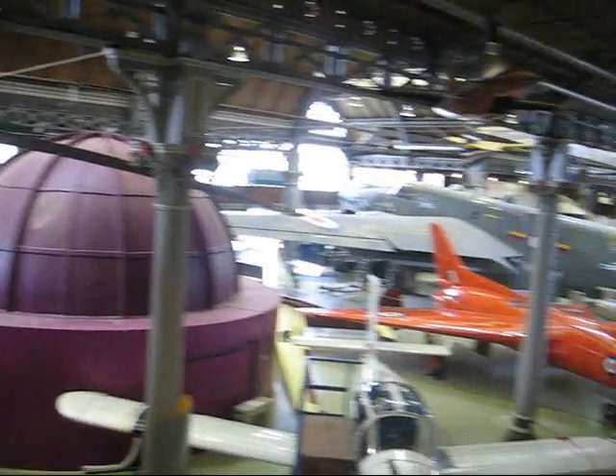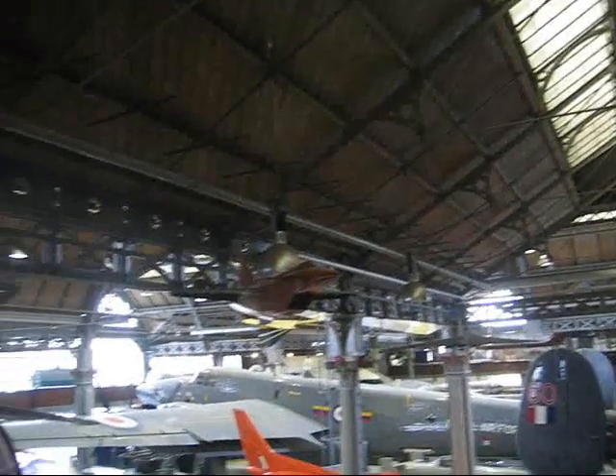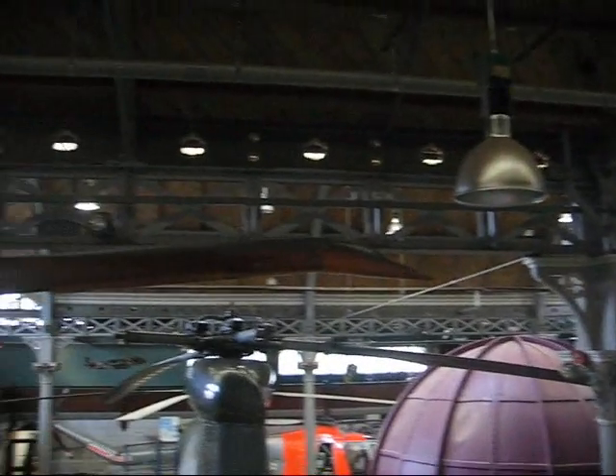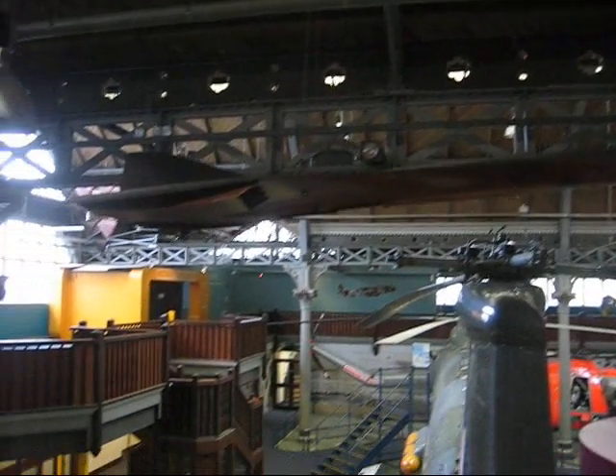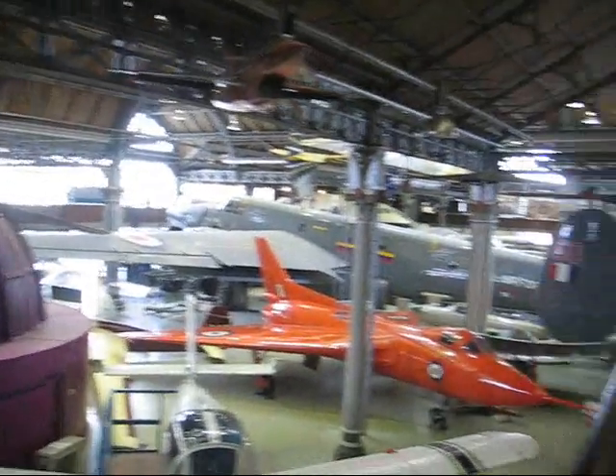This is inside the Air and Space Hall. As you can see, they have many unique airplanes, some I've never seen in the world.